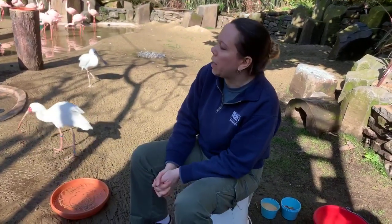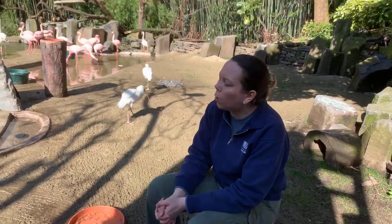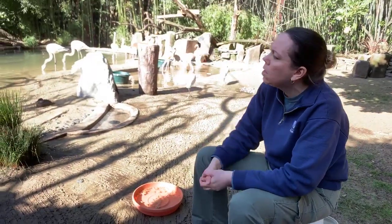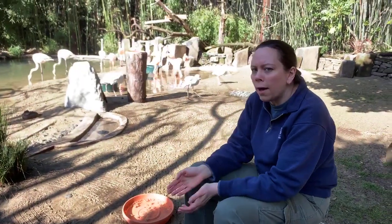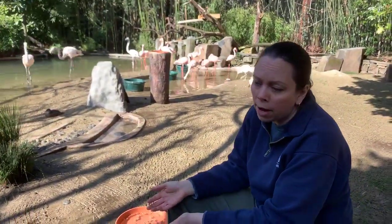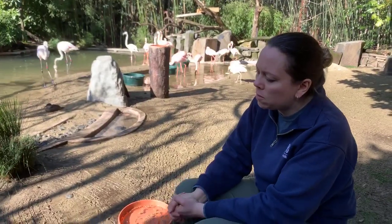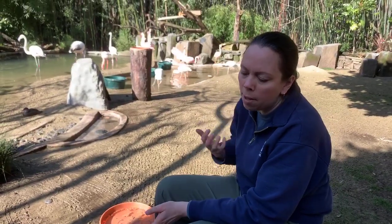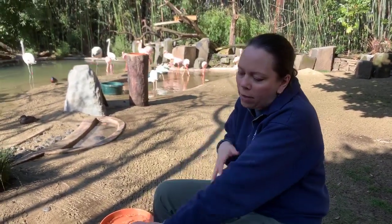Ronan wants to know: why are flamingos so good at standing on one leg? Actually, all birds stand on one leg very often. You notice it a lot more with flamingos because their legs are so long, so it's really noticeable. We're not exactly sure why flamingos and all birds do that, but we think it helps them rest and be more comfortable. It could also help them stay warmer — while that leg is up in their feathers, it stays warmer and helps heat the blood that travels down to the leg in the water.